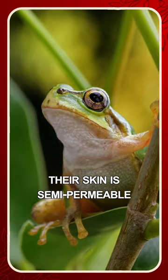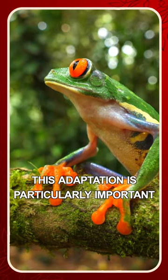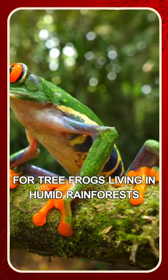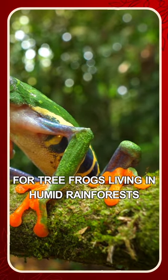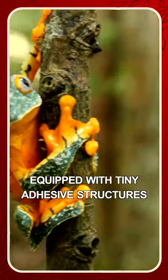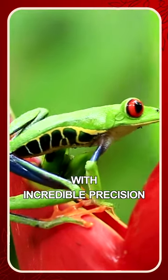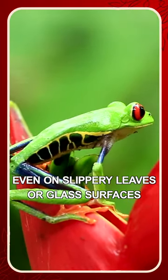Their skin is semi-permeable, allowing them to absorb moisture and oxygen directly. This adaptation is particularly important for tree frogs living in humid rainforests. Another captivating fact is their remarkable toe pads, equipped with tiny adhesive structures that enable them to cling to vertical surfaces with incredible precision, even on slippery leaves or glass surfaces.